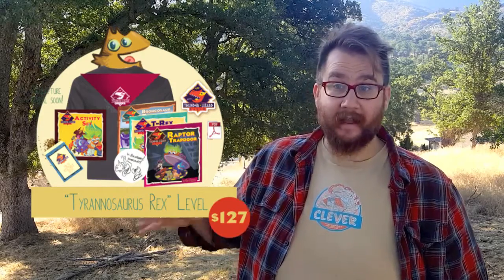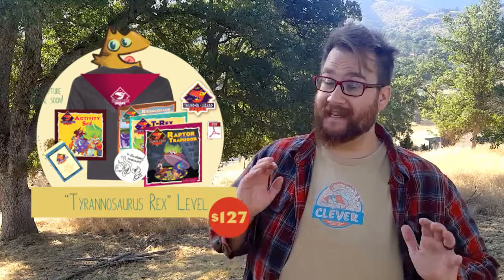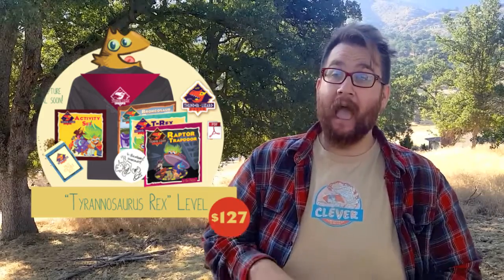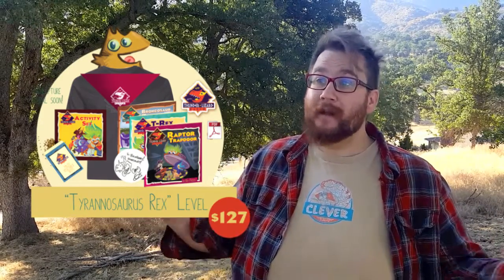And then even more deluxe from there is the adopt a T-Rex puppy level. I am going to be sculpting seven T-Rex puppies. They're all going to be individual and unique, and if you adopt one into your house, you get to name it, and the name that you choose will be the name of the character in the book. So that is a really special level where you can interact with the story.